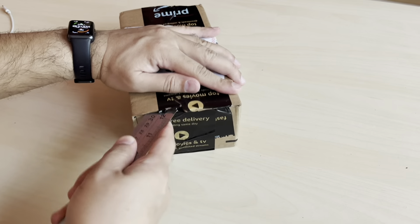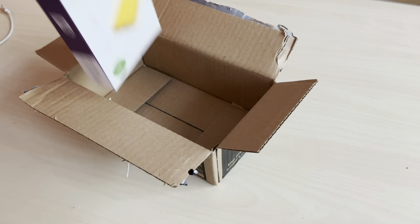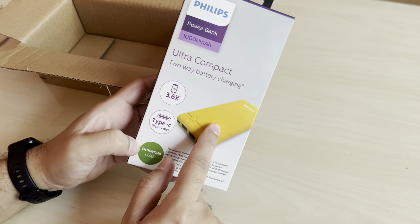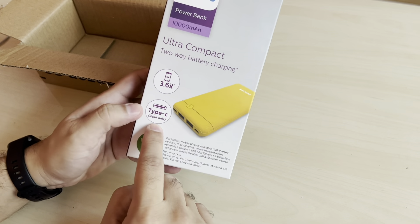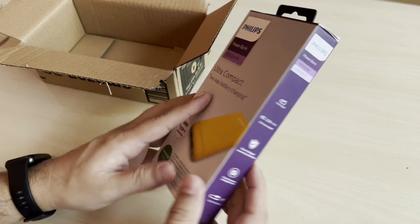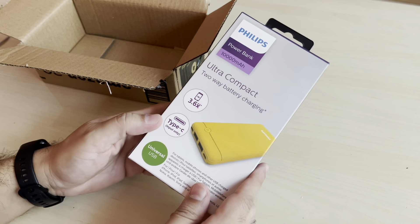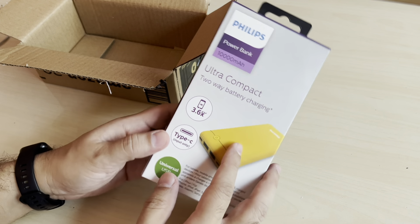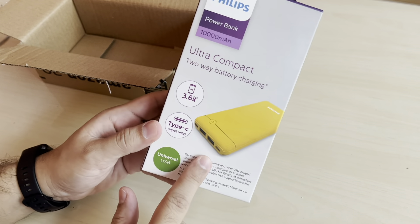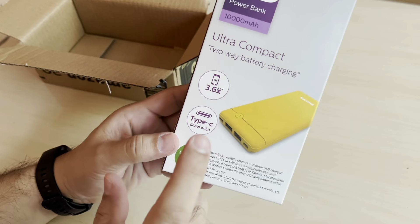So let's open this up now. I feel like it has a lot of tape. Today's video is about this Philips battery pack - by the way, it's yellow. It was a good price. Amazon is a great advantage because the price is always right and the product is good if you see that the seller is Amazon - Fulfillment by Amazon. Essentially, this is a Philips power bank. It's 10,000 mAh and it's ultra compact - we'll see the size of this.